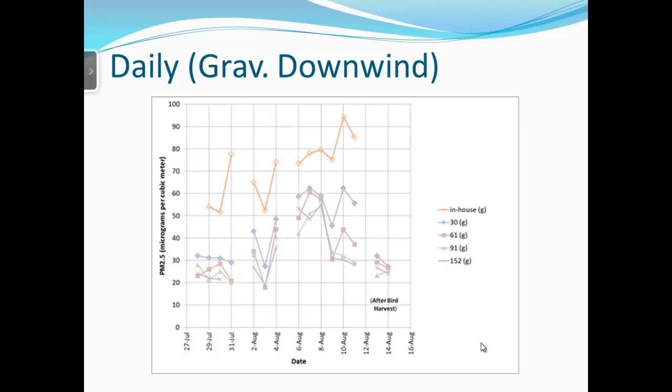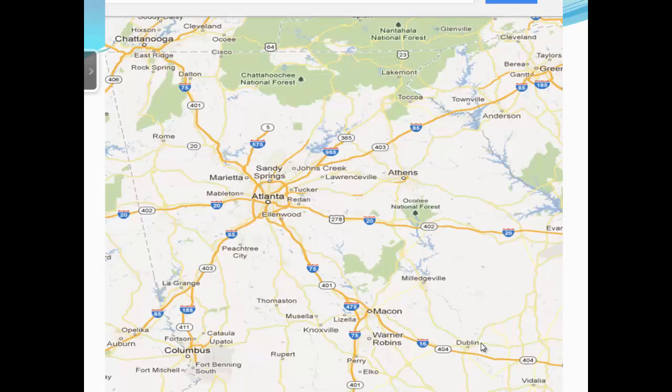Looking at the downwind gravimetric data, in-house levels are highest, with 100 feet tending to be on the higher end, and levels dropping off further away. To provide context: metro Atlanta is a non-attainment area for PM2.5. On days when wind was coming from the west, it came from the Athens area and also from the Atlanta non-attainment area. That cloud of PM2.5 from Atlanta was likely moving over our test site, explaining the elevated readings.